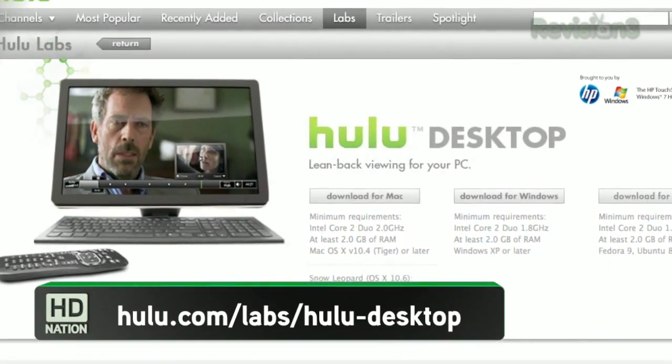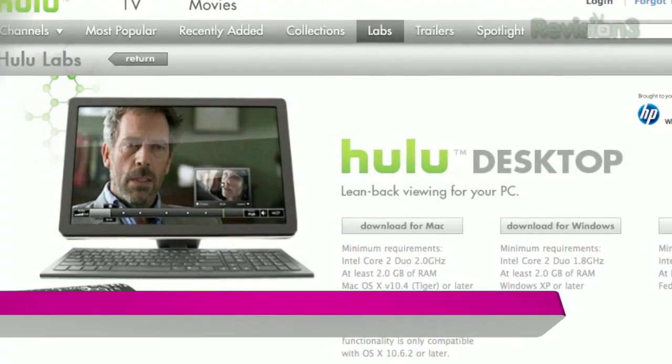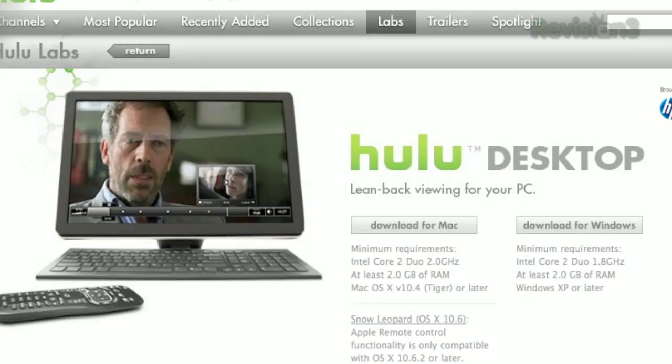Number one: Hulu's desktop application. A terrific 10-foot interface — that's what they call those couch-friendly interfaces. Hulu's desktop software basically gives you the same thing you would get by going to the website, but in a couch-friendly interface.